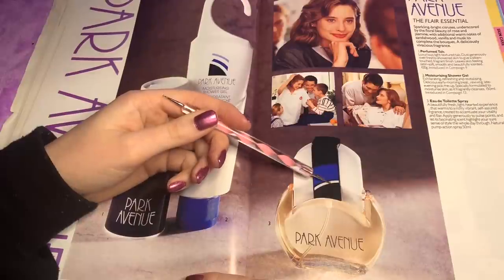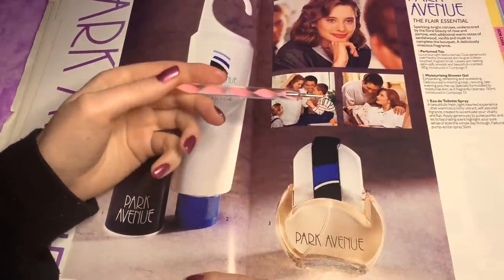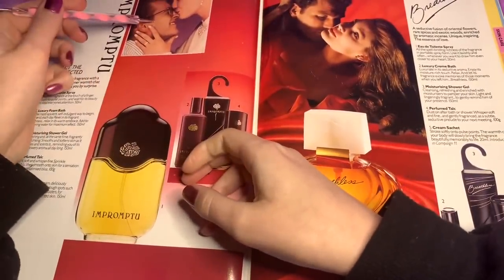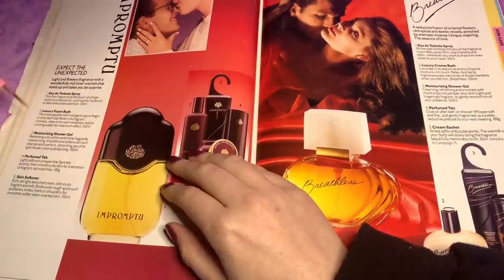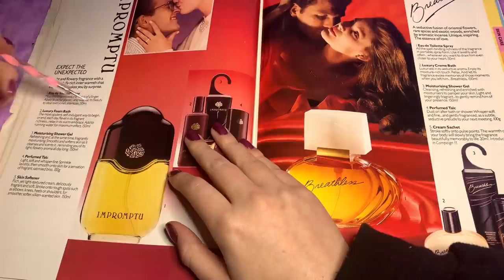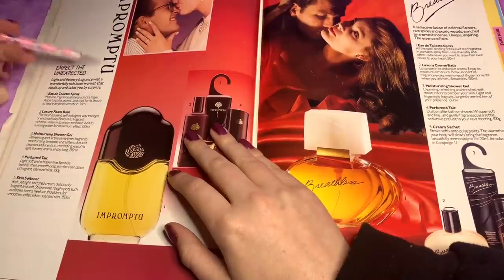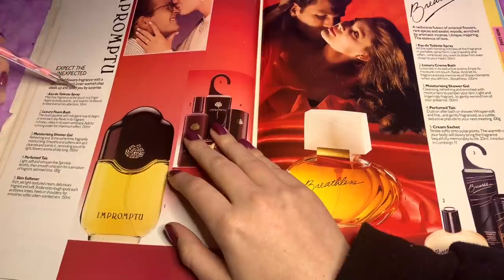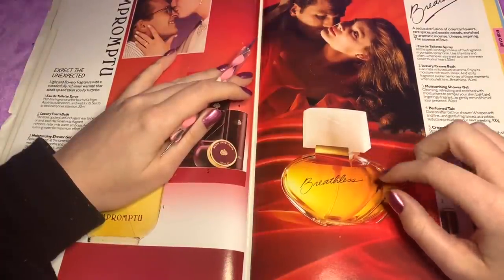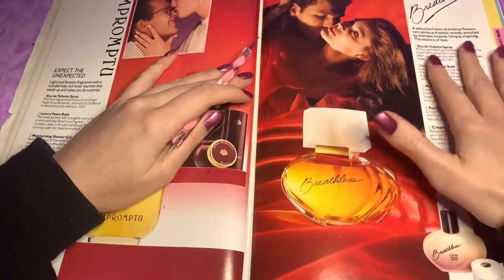I remember when I used to get Avon magazines, they had the scratch and sniff thing on the perfumes. I used to love it, I used to just sniff it all. Let's read the different sprays. One is a mistifying fragrance — light and flowery fragrance with a wonderfully rich inner warmth that steals up and takes you by surprise. This one is a seductive fusion of oriental flowers, rare spices and exotic woods, enriched by aromatic incense — the essence of love.